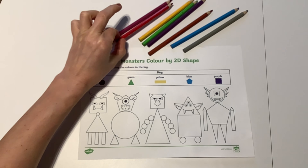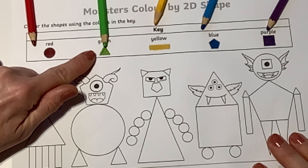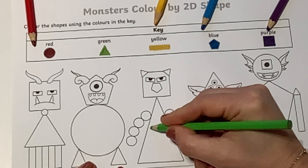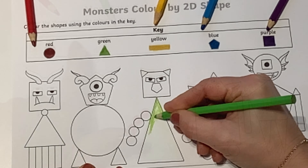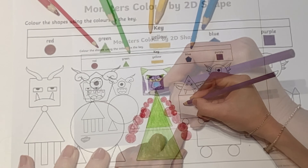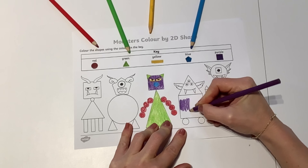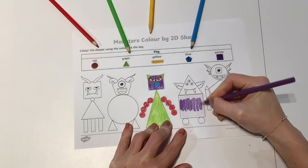Can children look carefully at the colour keys and select the pencils they will need? Children can then colour each monster in turn, matching the correct colour to each shape. Alternatively, children could choose just one shape and colour all of the parts of the monsters that have the same properties.